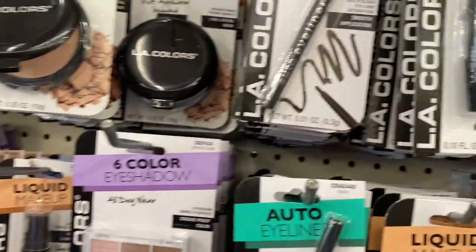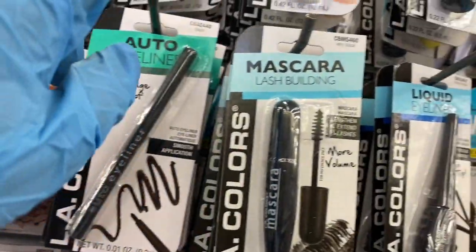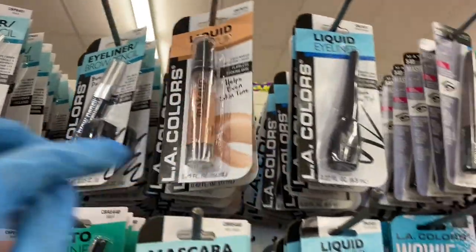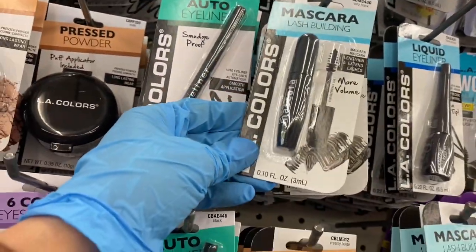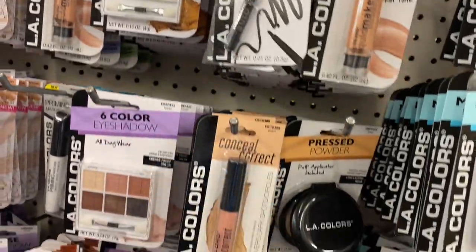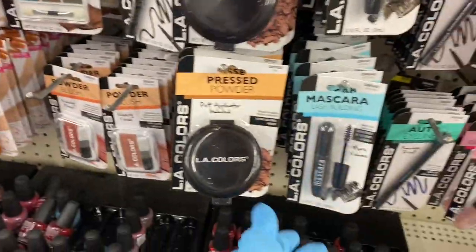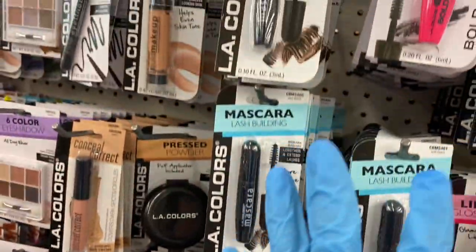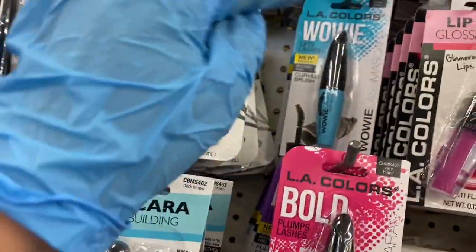Here you have some concealer and the auto eyeliner — I probably should try this auto eyeliner. And then what is this? The liquid makeup — I don't think I've ever seen it in that tube before. So here's the mascara building, the liquid makeup in that tube, the mascara, and the auto eyeliner.